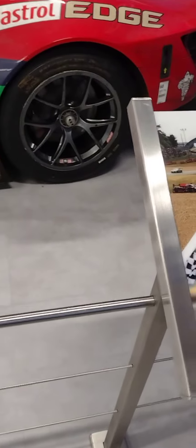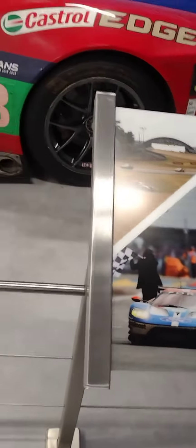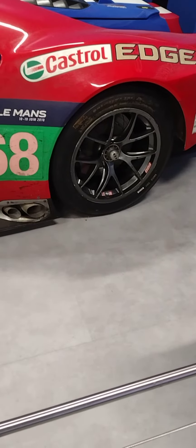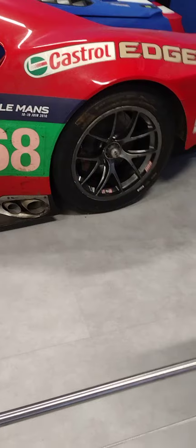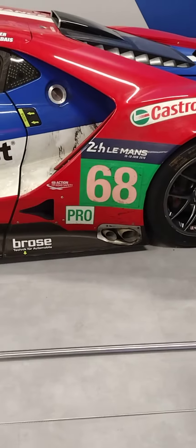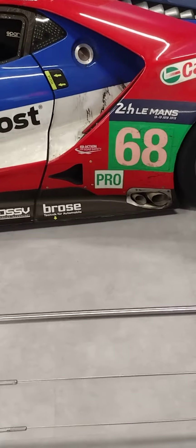This is one that was raced — the first year they debuted it. You can see the damage to it, and it's got dirt on it. And the rubber — some of that is rubber from the tires. They're cool though.